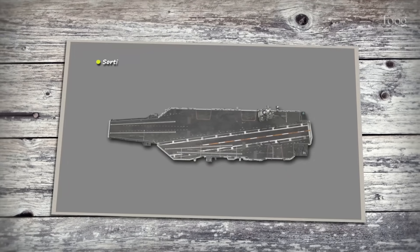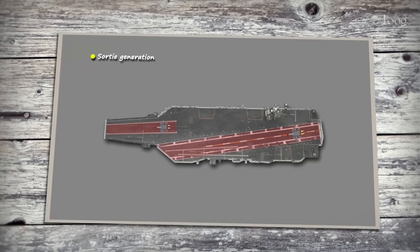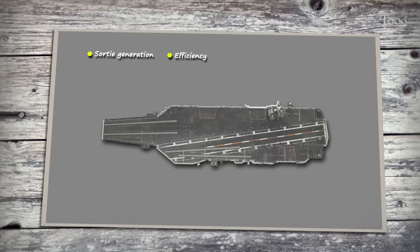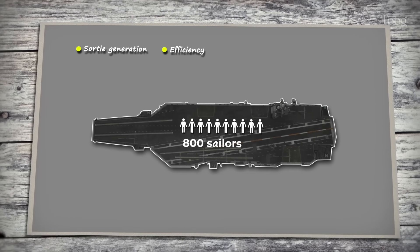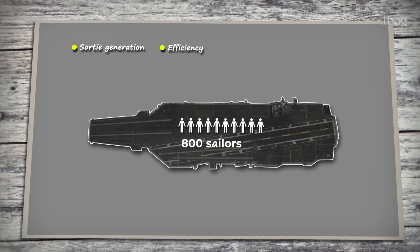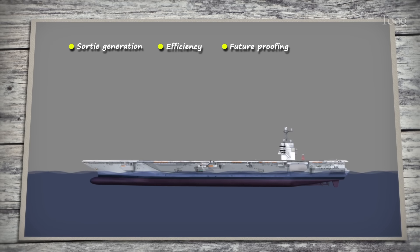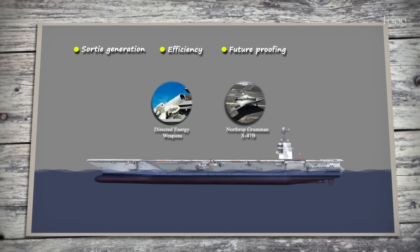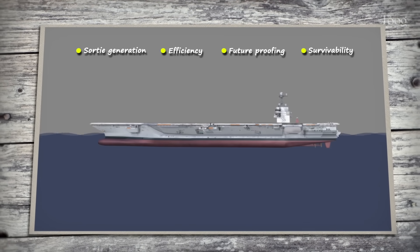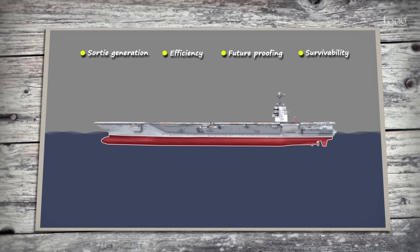What makes Kennedy superior? First, sortie generation — she's built to launch and recover more aircraft in less time. Second, efficiency: automation and improved design cut crew requirements by nearly 800 sailors compared to a Nimitz, saving billions over decades. Third, future-proofing — Kennedy's nuclear reactors provide enough power for systems we haven't even fielded yet, from directed energy weapons to advanced drone control. And finally, survivability: redesigned hull sections and compartmentalization improve resilience against damage.